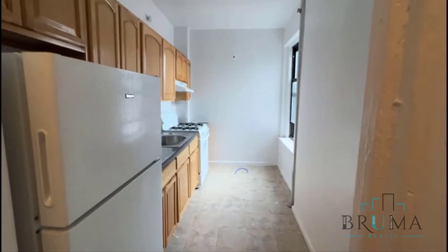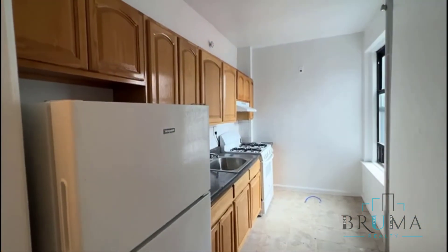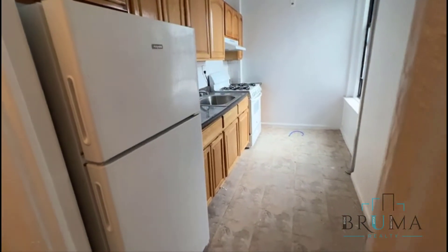Right as you come in, you have a kitchen there to the left. Nice spacious kitchen with tons of cabinets, space, and new appliances.